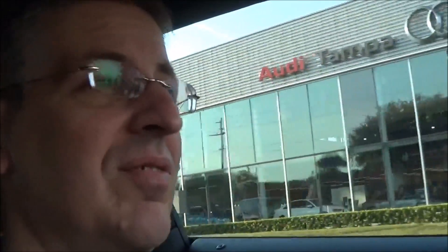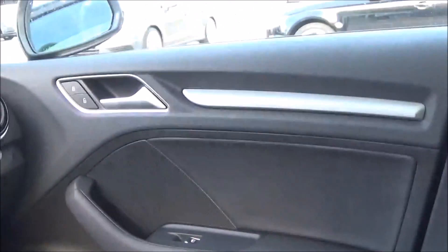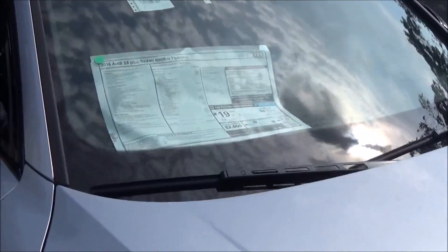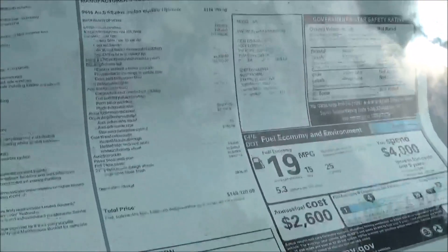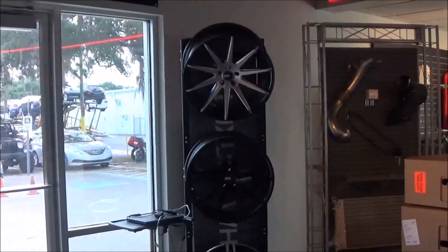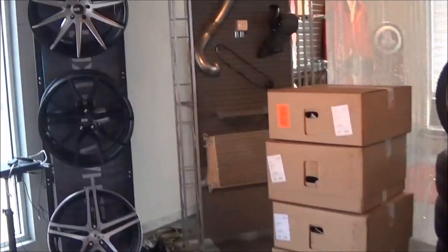Good morning road trippers, welcome to another early morning edition. I'm currently stopped at a small Circle K store and I'm on my way to Tampa yet again. The Roadtrippers Audi is getting dropped off for its 75,000 miles service. We'll see some family, take care of some business, and we're going to be shooting some video at Motorsports by Reeves - they've been kind enough to let me come in and shoot the shop, so stay tuned.